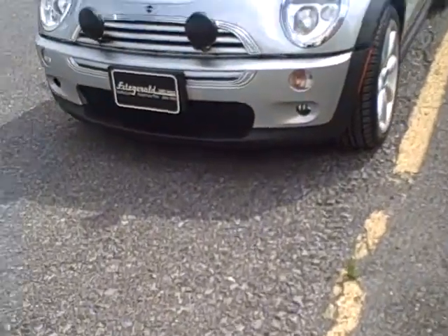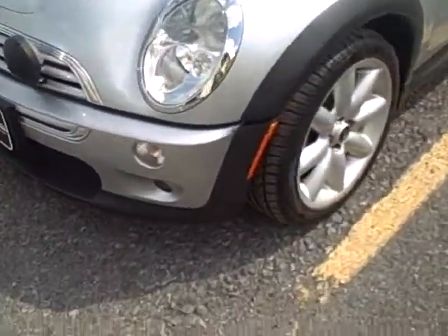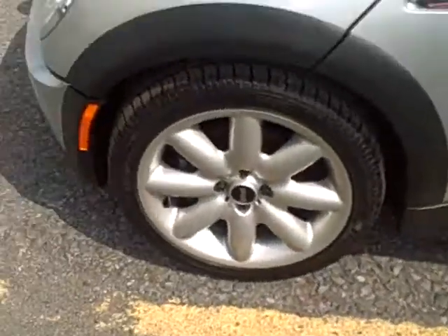Looking at the fog lamps in the front. 16-inch aluminum alloy wheels on it. The Cooper S comes with a black roof.